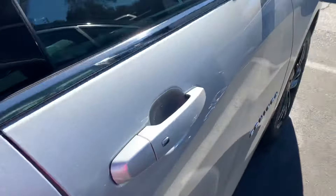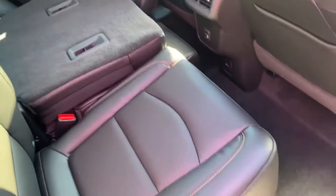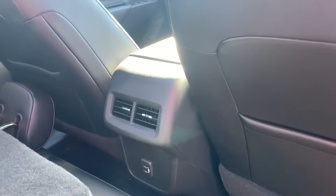Forward collision alert. This one has blind spot indicators in the mirror. Seats fold flat in the back with a 60-40 split. Pretty good space back here, and it's got USB ports as well for charging.